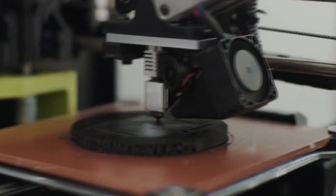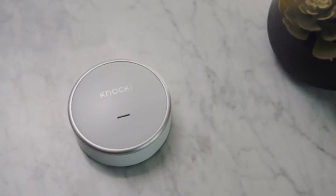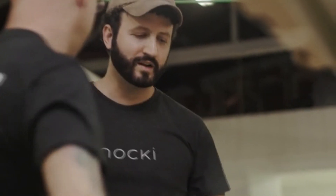We carefully chose every material and finish for Knocky. We've gone through a series of different tests and prototypes to make sure that Knocky blends into your environment and also looks beautiful on your surfaces. We're doing our first production runs here in the USA, because it's important for our entire team to be on the ground floor ensuring we're manufacturing the best possible product.